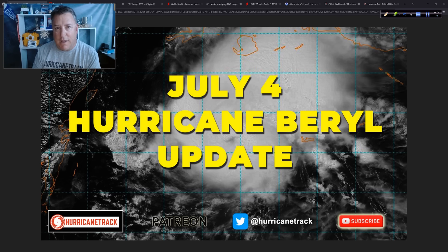Obviously, Beryl has ravaged parts of the Caribbean, and I don't think that is hyperbolic to say at all. We saw what happened in the Windward Islands, Jamaica yesterday, the Cayman Islands last night into early this morning. Next up, we've got to focus on what's going to be happening in the Yucatan, across the Yucatan, and then eventually that all-important endgame — where does Beryl end up? How strong will it be when it gets there?